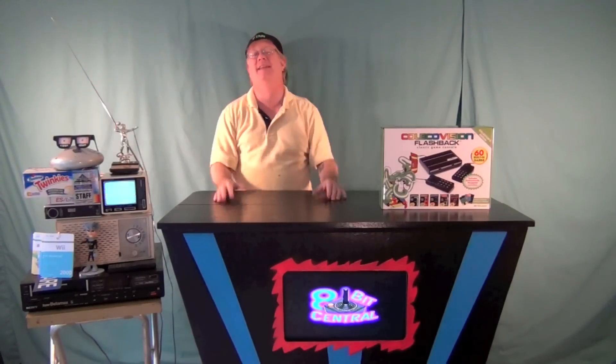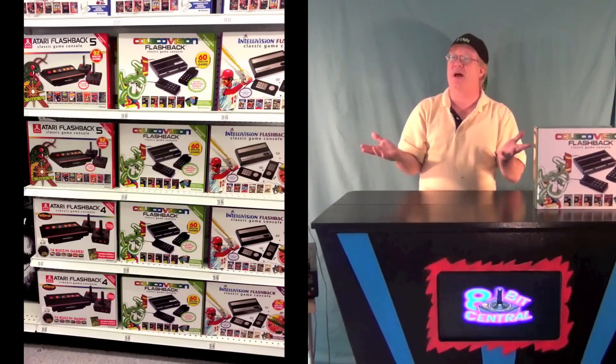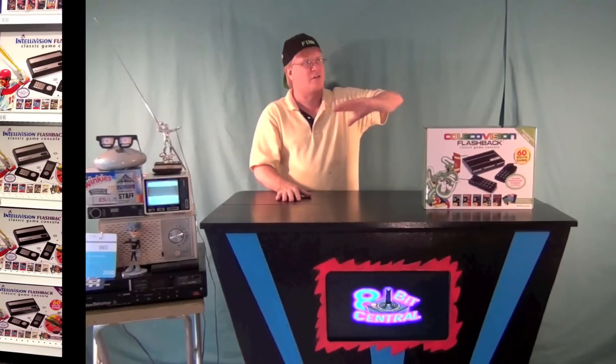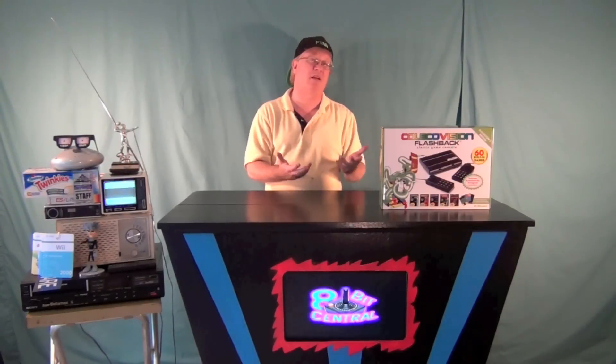This past weekend I happened to be going by Toys R Us and decided to stop in and see what they had. And you know what? It was the mother load. They had Atari Flashback 4s, the newer Flashback 5, and also the Sega Genesis — it's not really a flashback, but it's a little mini console that actually has a cartridge slot. I picked that up last year at the grocery store along with my Atari Flashback 4. But they did have the Intellivision flashback as well as a Coleco.